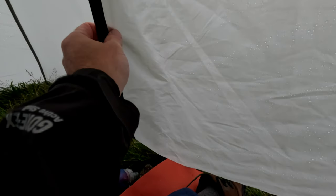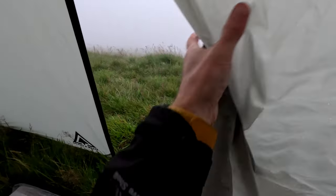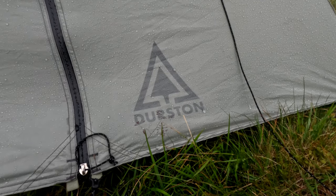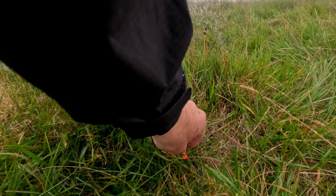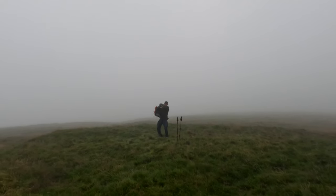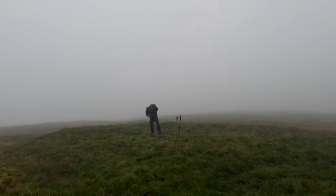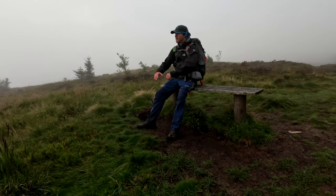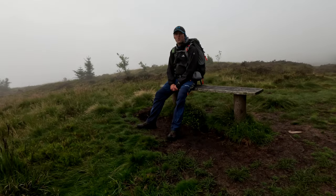You ready for the tent reveal? Brace yourself folks! What a fine viewpoint this is. With the claggy conditions I've decided just to retrace my steps from yesterday rather than doing the full horseshoe route — I'll save that for a nicer day. Anyway, if you've watched this far, thank you very much and I'll catch you on the next one, cheers.